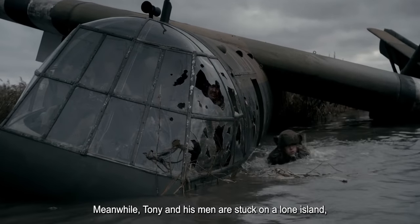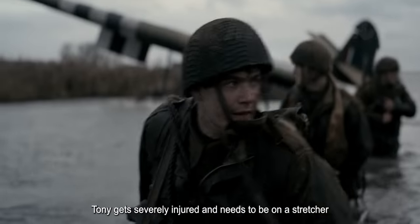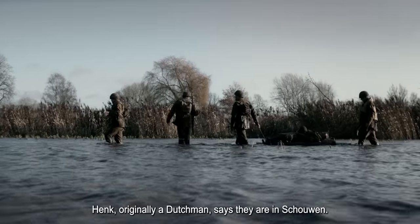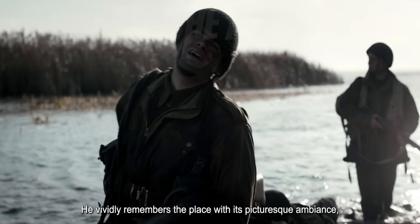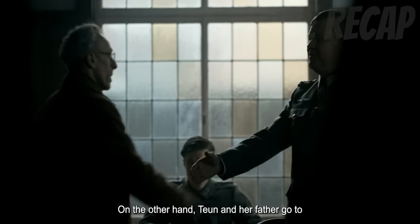Meanwhile, Tony and his men are stuck on a lone island, where they can only see endless bodies of water, grasses, and smoke from the war. Tony gets severely injured and needs to be on a stretcher while his men protect and carry him, trying to find a place to hide. Hank, originally a Dutchman, says they are in Chauwen. He vividly remembers the place with its picturesque ambience — the Germans bombarded everything. Hank also confirms that the town was intentionally flooded by the Germans.